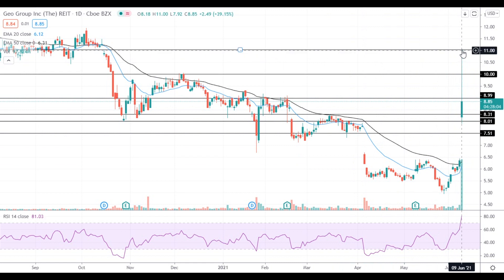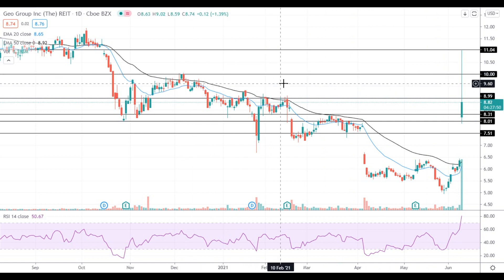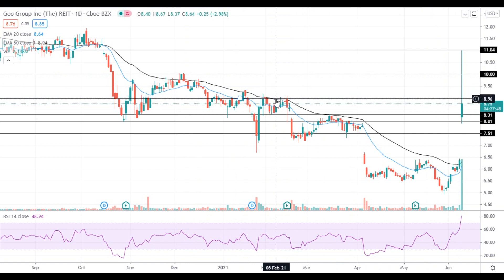It has recently made an attempt to settle above $11 but pulled back below the $9 level. If the stock manages to get back above the $9 level, it will move towards the next material resistance at $10, although it can also face some resistance between $9 and $10. A move above the $10 level will open the way to the test of the recent highs near $11.